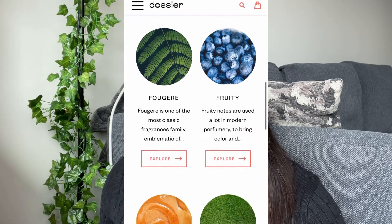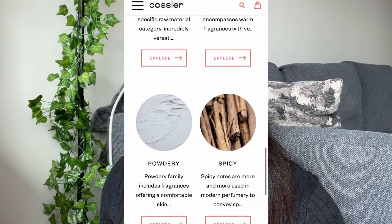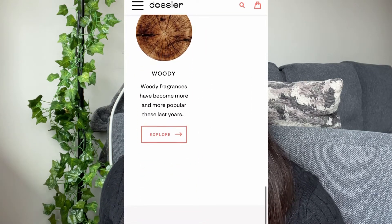You can see they have a lot of different varieties like citrus, aromatic, aquatic, floral, floral fruity, oriental, musky, green, spices, and woody — so many wide varieties to choose from. I love it. You can definitely buy this perfume for yourself or gift it to your loved ones. I would be gifting this to my dad because he loves perfume.